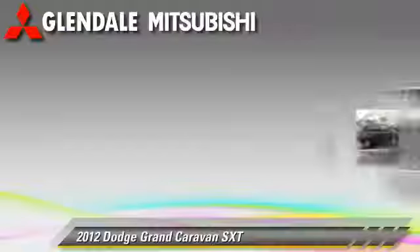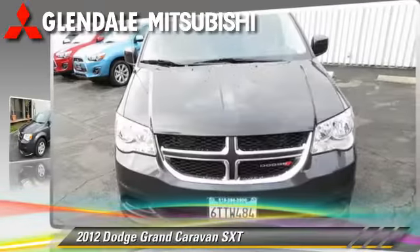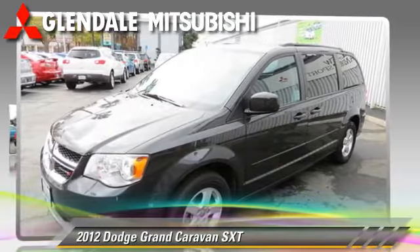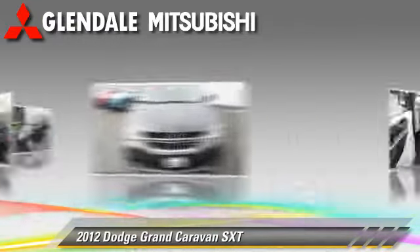The 2012 Dodge Grand Caravan SXT, powered by a six-cylinder engine with an automatic transmission. This vehicle has fewer than 35,000 miles on the odometer.